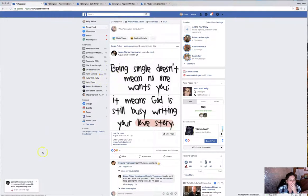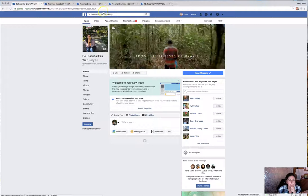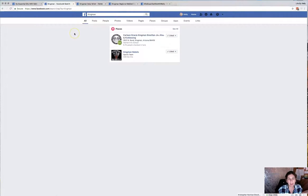Go to your shortcuts, and typically if you run a page you've got your shortcut listed there. I'm going to go ahead and go to my oils page, and from there I'm going to type in Kingman, which is the town that I'm in, in the search bar.